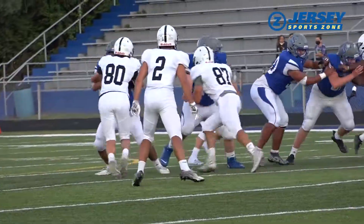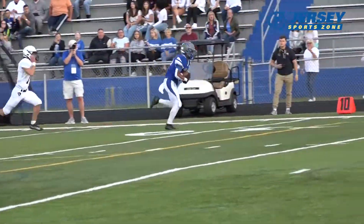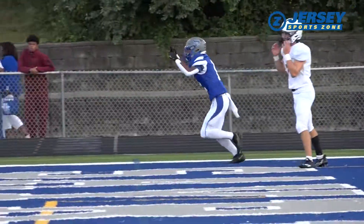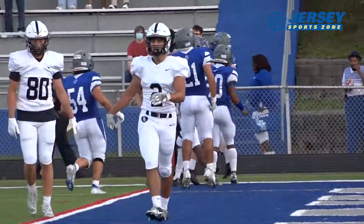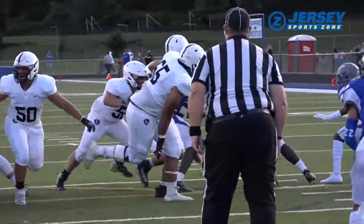First quarter, how about some fireworks to begin? Opening drive for Sayreville, Bombers going with the double pass early. Tim Mayer on the pass from Michael Colinello hits Sean Sparrow for the TD with 8:09 left in the first to take a 7-0 lead.